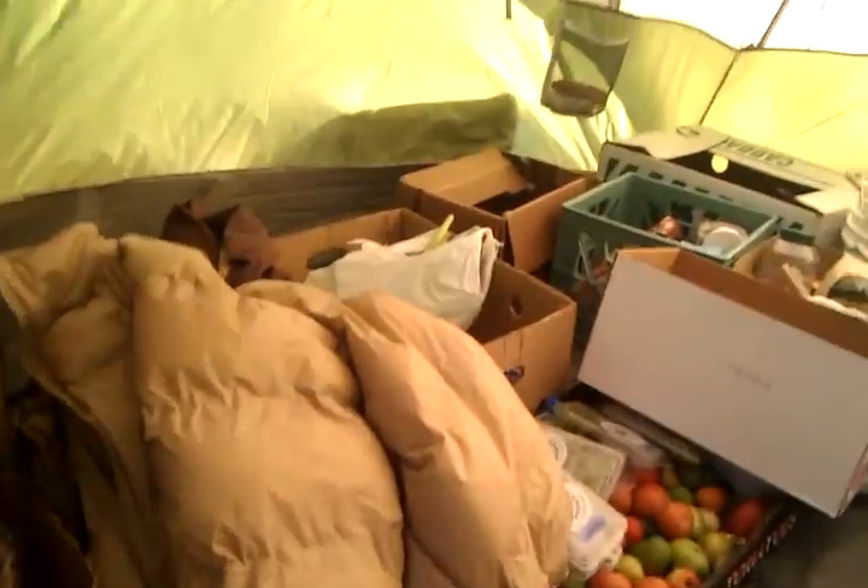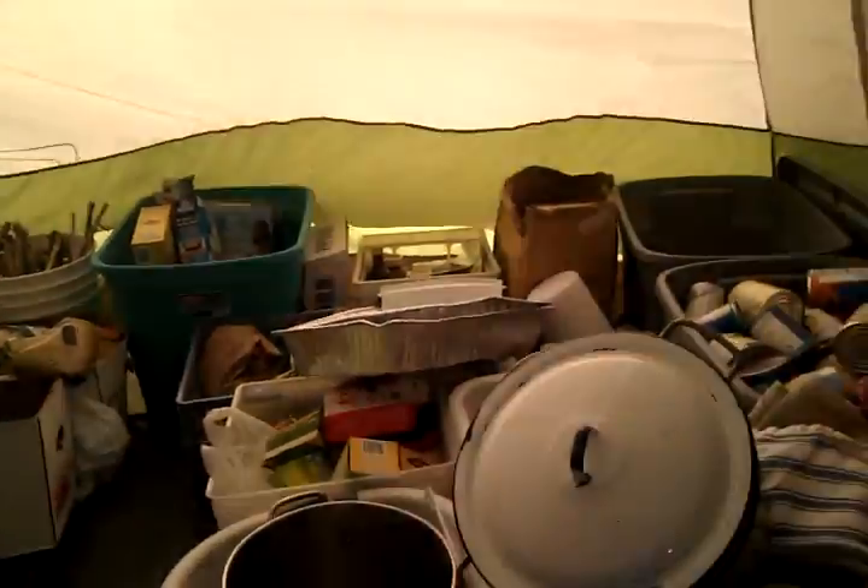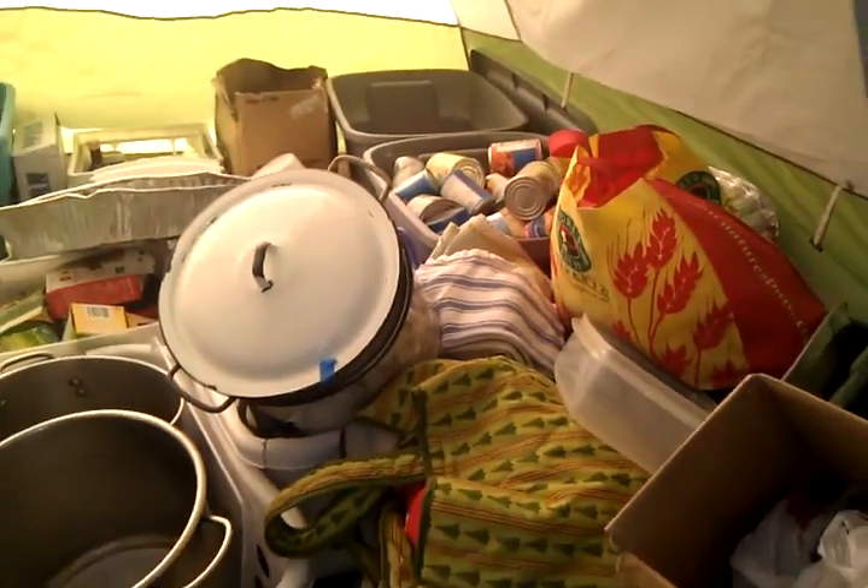They have a food storage tent. Yeah, let's take a look at that. And these are our donations — this is just our food. We have another tent full of donations. Lots of food — there's plenty of food.